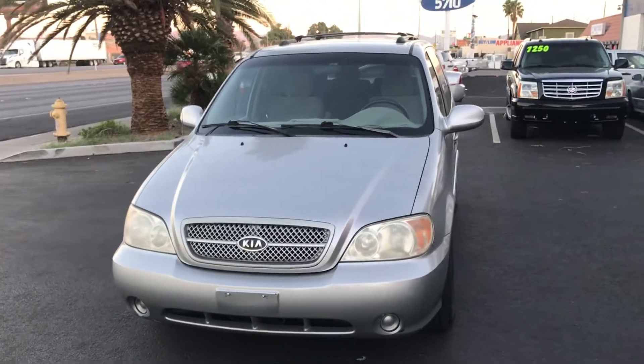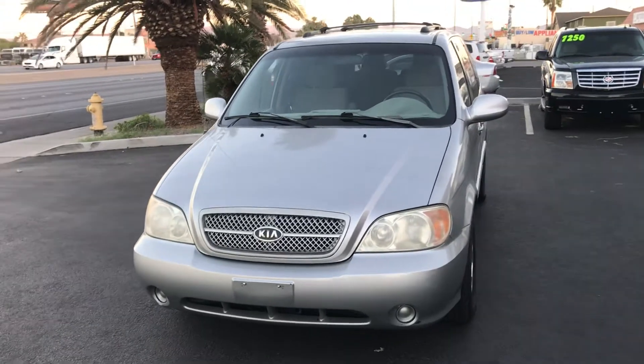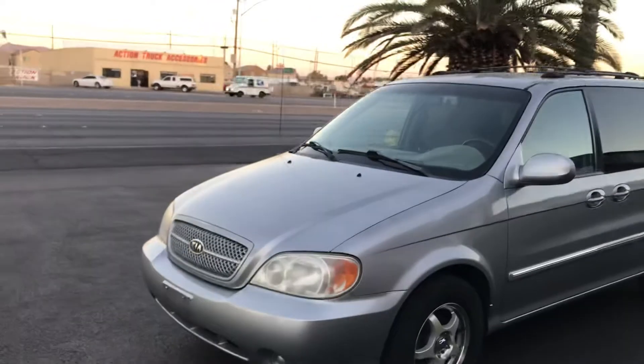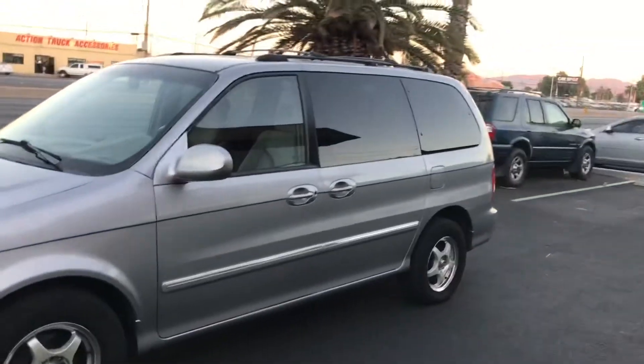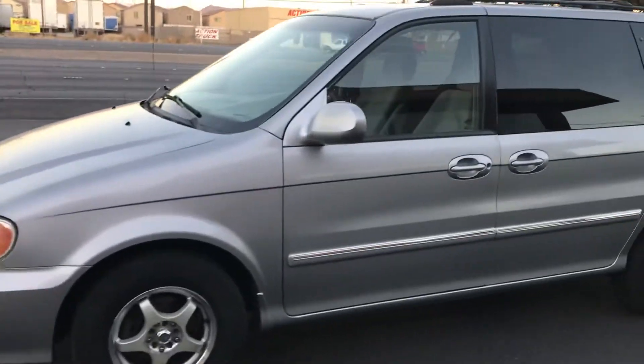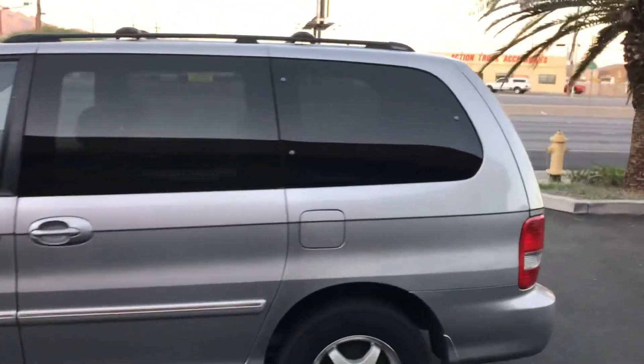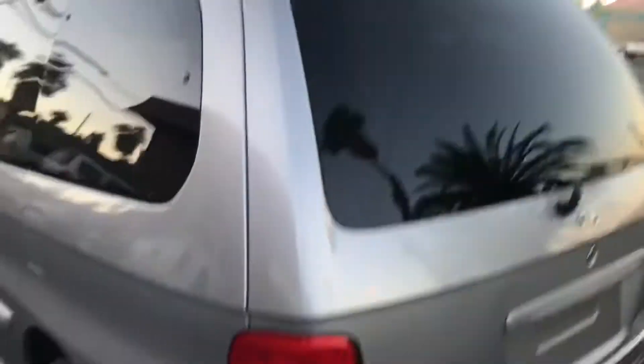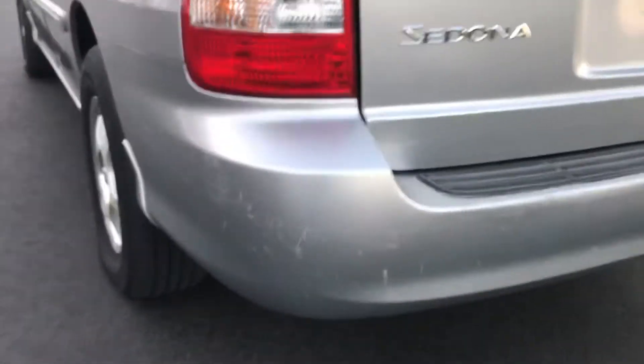Hey everyone, up for auction we have a 2005 Kia Sedona and we're gonna do a quick walk around and take a look at this vehicle. Overall it's a very nice-looking van — there's no known mechanical issues with this van. If you look, the paint and everything looks good.